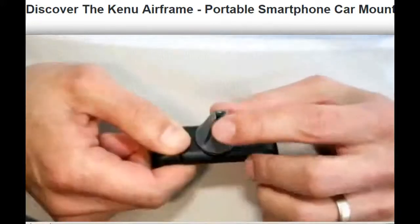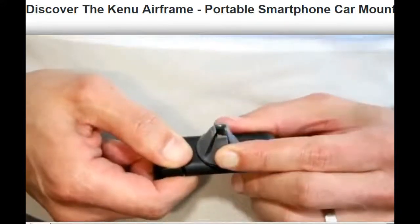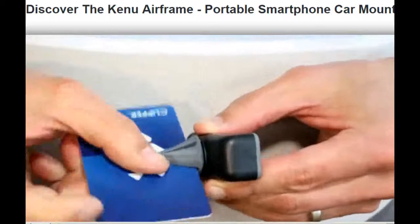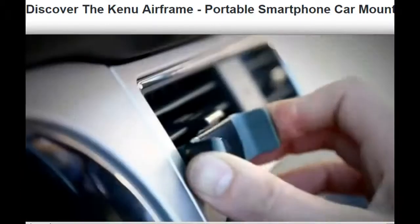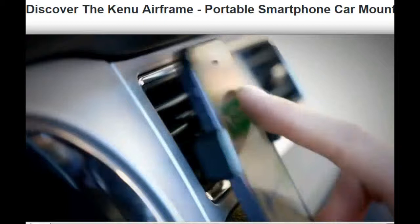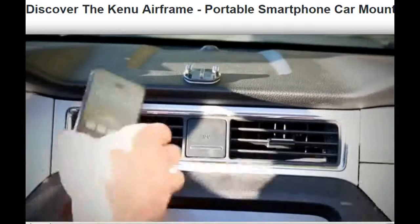Our patent-pending clip design uses a metal spring that provides the perfect amount of flexible force to grip your vent tight, while the over-molded material keeps your car safe from scratches. The clip rotates to accommodate all vent types, including horizontal, vertical, and angled. To install Airframe, just push it onto any vent, and removal for safekeeping is just as easy.